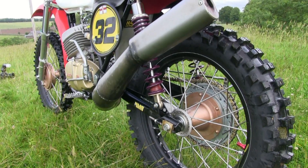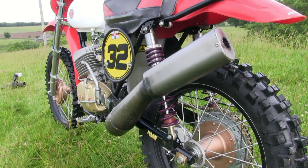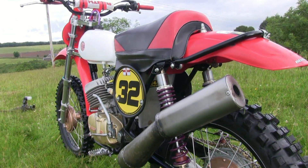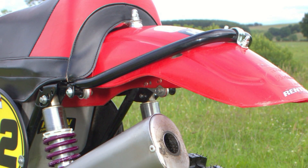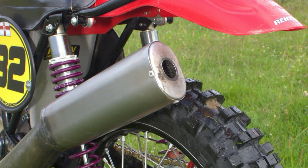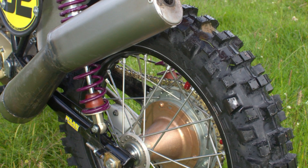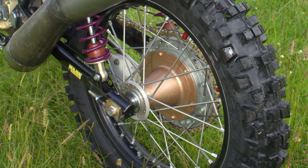One of the many other improvements Trevor has made to this lovely machine is to fit this FIN exhaust system. These exhaust systems are manufactured in the Czech Republic, are very high quality items, and fit these CZ machines perfectly.